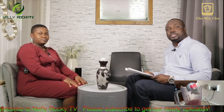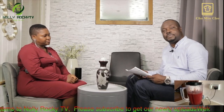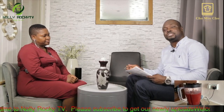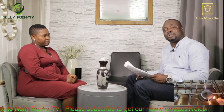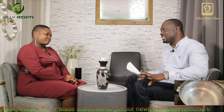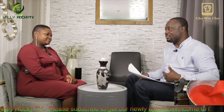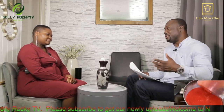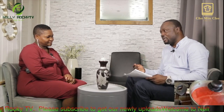Welcome back to Nolly Rocky TV — thank you for joining us. As I said earlier, we've got two dishes we're talking about today. We've spoken about the okra soup — thank you, my sister, that was fantastic, that was lovely. Looking at the way it was prepared and the way you did it, it was fantastic. I know it's different from the way we do it, but your way is beautiful.